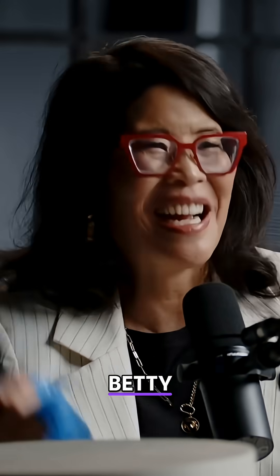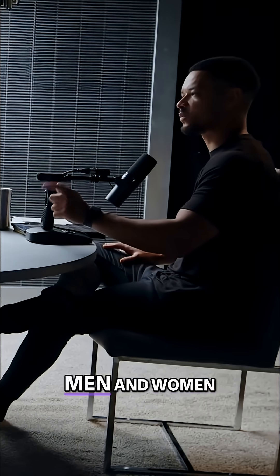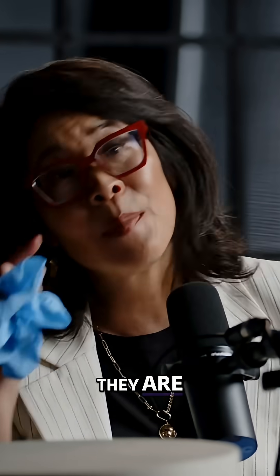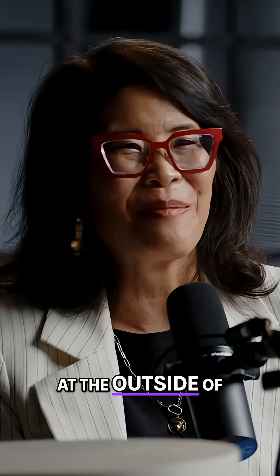I named this brain Betty, so I declare. Can you tell if it's a man or a woman? No, I can't. Men and women's brains are not different at all? They are, but in very, very subtle ways that we wouldn't be able to tell just looking at the outside of the brain like this.